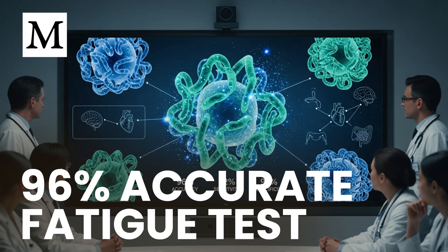What if a simple blood test could finally tell you whether your crushing exhaustion has a biological cause, and do it with remarkable accuracy? Welcome to Dr. Mercola's Cellular Wisdom — quick, easy-to-listen summaries of our latest articles, perfect for when you're on the go. Subscribe for free at Mercola.com for the latest health insights.